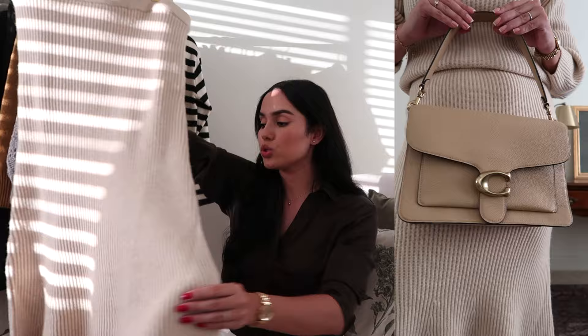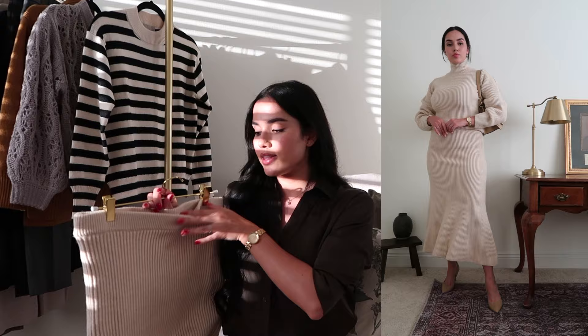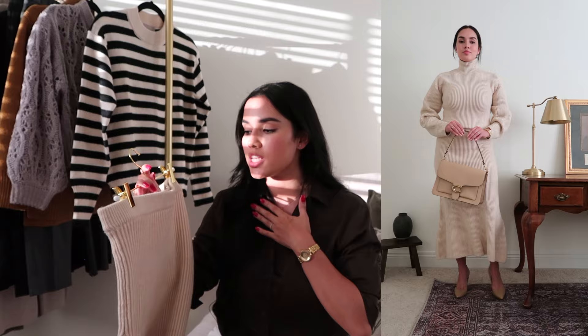You can wear it on its own as a classic must-have piece, or pair it with the skirt I also got — both items are sold separately. The skirt is made from the same material, slightly fitted around the hips and legs, then a little looser below the knee. The waistline has a bit of elastic so it won't fall. I got mine in size medium — great fit, and the best part is it's not see-through, which I always worry about with lighter colors.